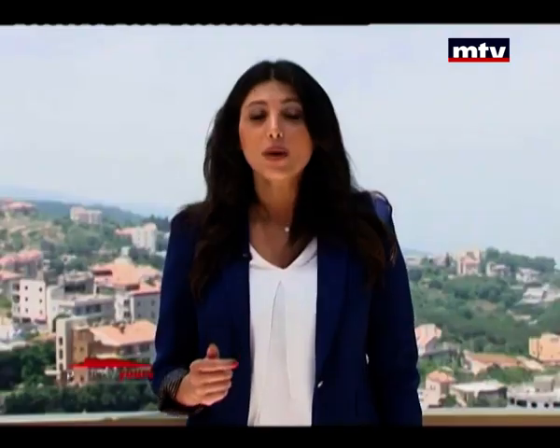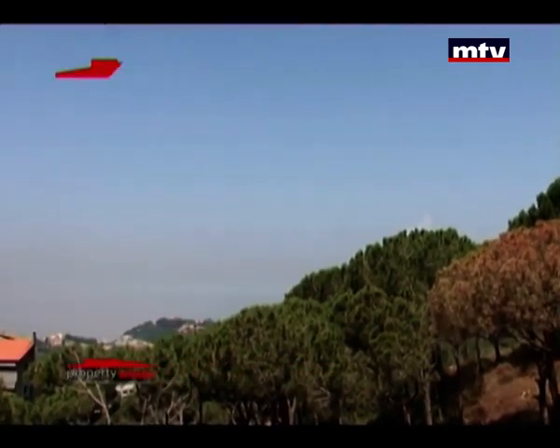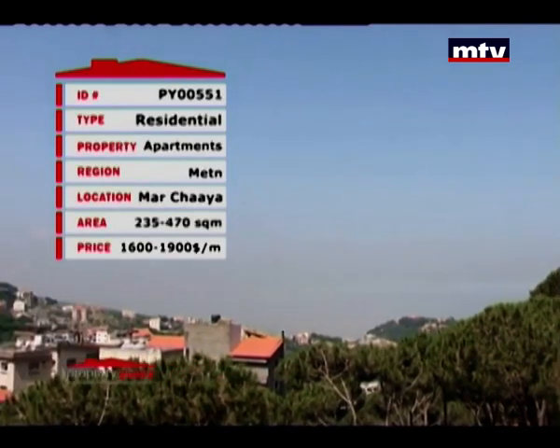A special development surrounded by gardens and greenery. Starting price ranges from $1,600 to $1,900 per meter.